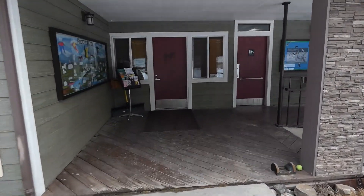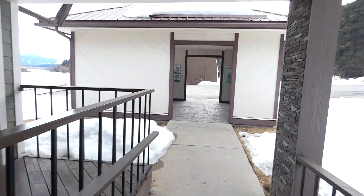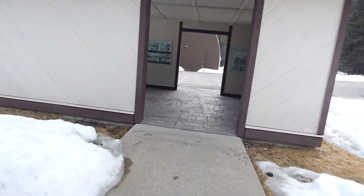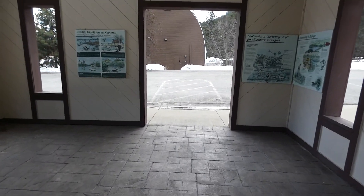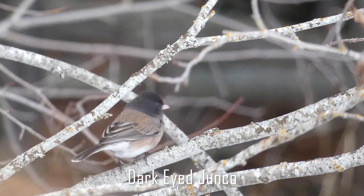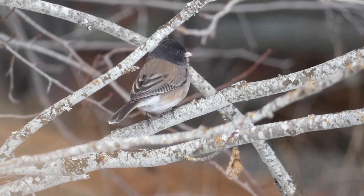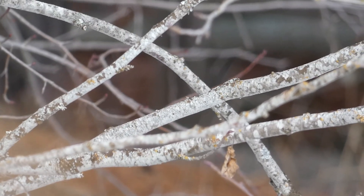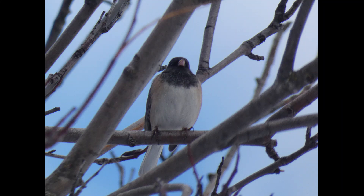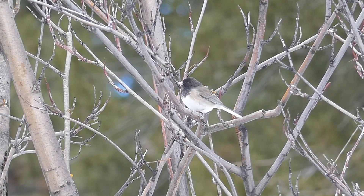The Kootenai National Wildlife Refuge has a nice visitor center with a good viewing area offering great views of nearby bird feeders. Near the trail by the visitor center we noticed dark-eyed juncos. These cute little birds can be identified by their white breast, pale-ish side flanks, black head, and pale bill.